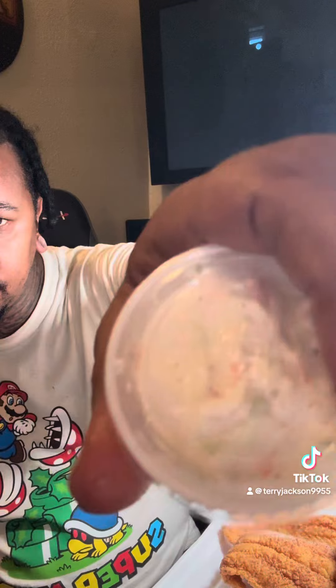This is the coleslaw — I'm not eating that. I never eat coleslaw, and they put it inside with the hot food, so the coleslaw sweated and there's no crunch to it. We ain't messing with that.